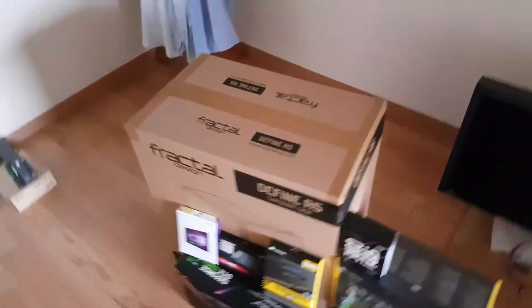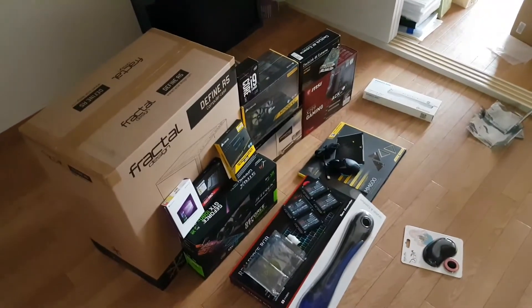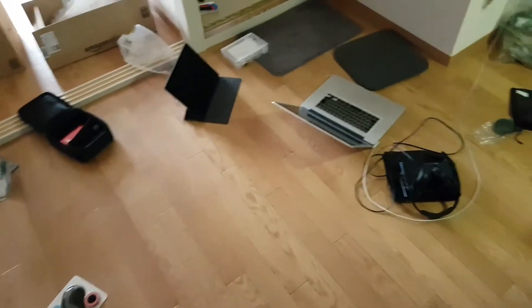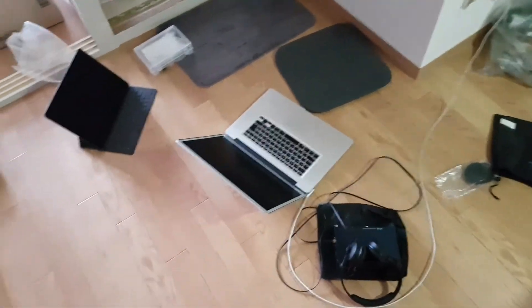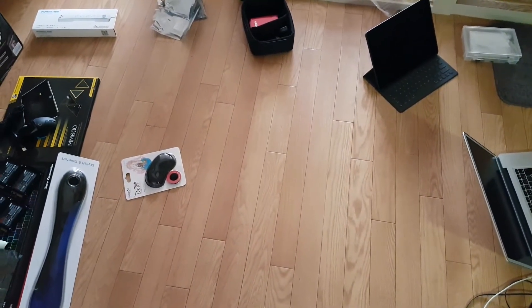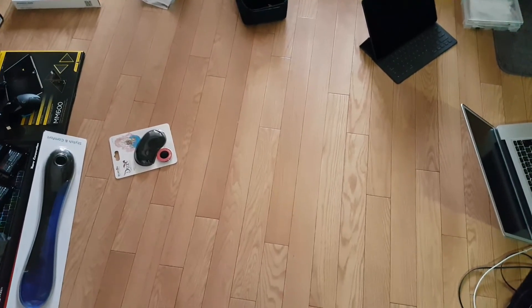Looks like I've got everything here, so time to get started on building. Not going to film the whole process because that would just make it take longer, and I just want a computer instead of sitting on the floor playing with a laptop — which I can't really edit on because it's over 10 years old, at least not for special effects, because it runs like 0.2 FPS. Alright, I hope you like my floor — bye bye!